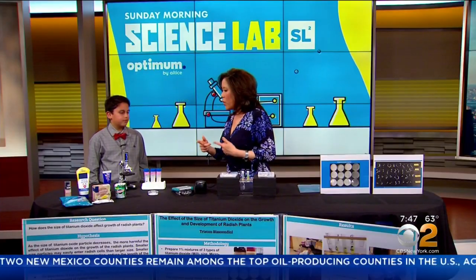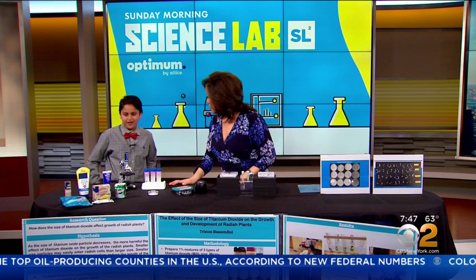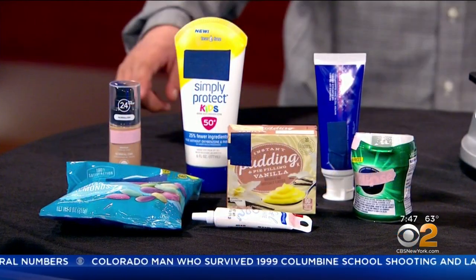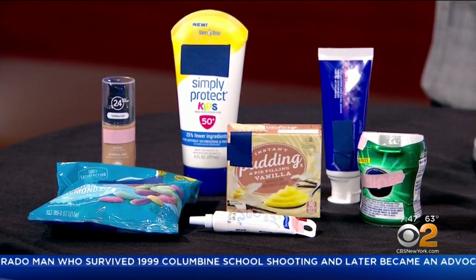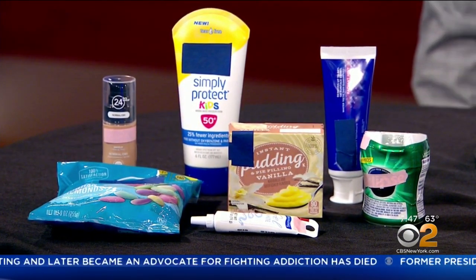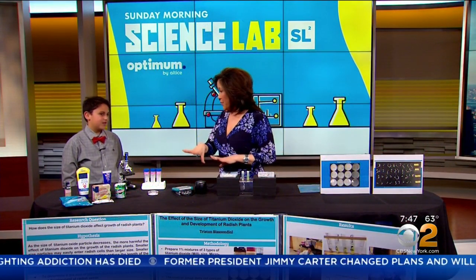You can find titanium dioxide in sunscreens, gum, toothpaste, pudding, makeup, candies, and icings — all sorts of things. It's really used for whitening, coloring, and that sort of thing, and it's actually safe in these products.